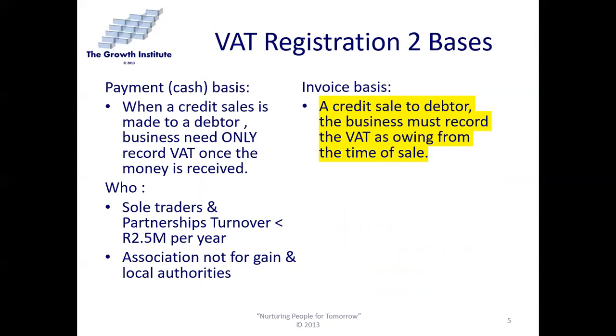We get two bases of VAT: the payment basis and the invoice basis. For our purposes, we will assume that everything is invoice-based — so the moment a credit sale is made to a debtor, the business must record the VAT as owing from the time of sale. The payment cash basis is also possible: when a credit sale is made to a debtor, the business need only record the VAT once the money is received. It only applies to sole traders and partnerships if their turnover is less than 2.5 million a year, or to associations not for gain and local authorities.